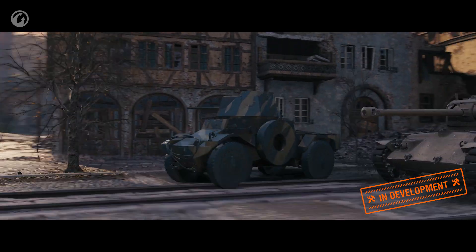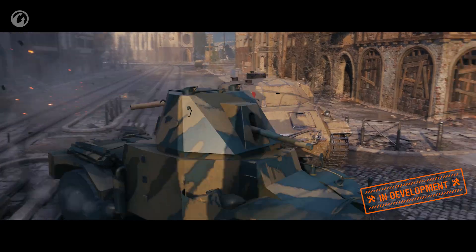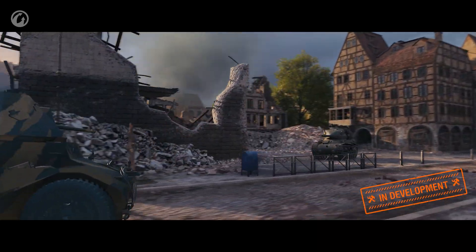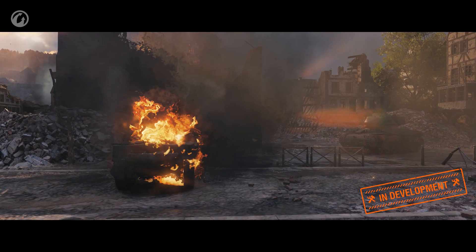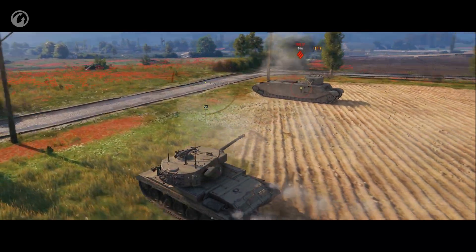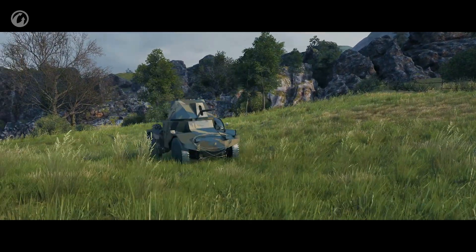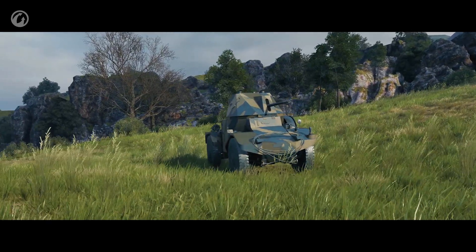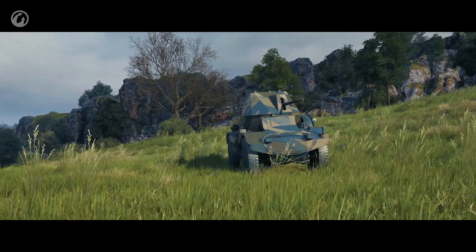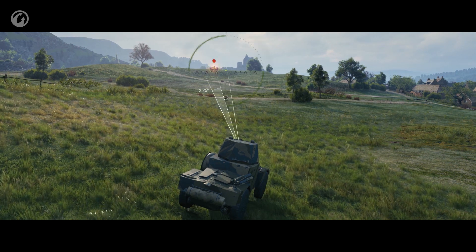Wheeled vehicles move faster than tracked vehicles, which is important for their survivability. It's pretty hard for the player to maintain high speed, maneuver, not crash into anything, and keep targets in their sights—mistakes are inevitable. Lock-on should help negate some of these mistakes. To enable auto-aim, the aim beam must normally be inside the opponent's tank silhouette, but this is not necessary for wheeled vehicles. The game calculates the angle between the beam to the center of the target and the aim beam. If the angle doesn't exceed a set value—currently 2.25 degrees—the target is locked.